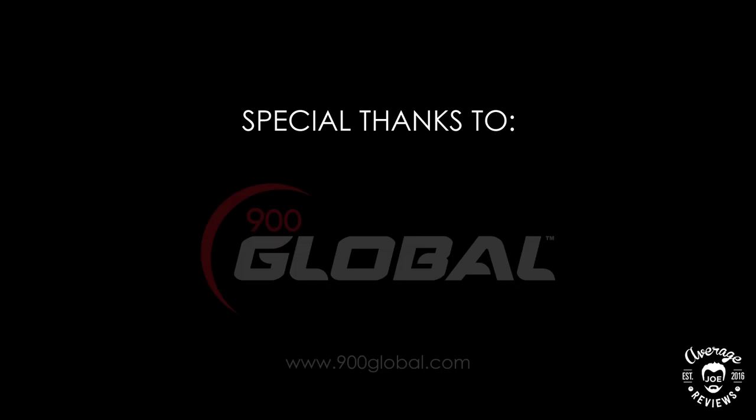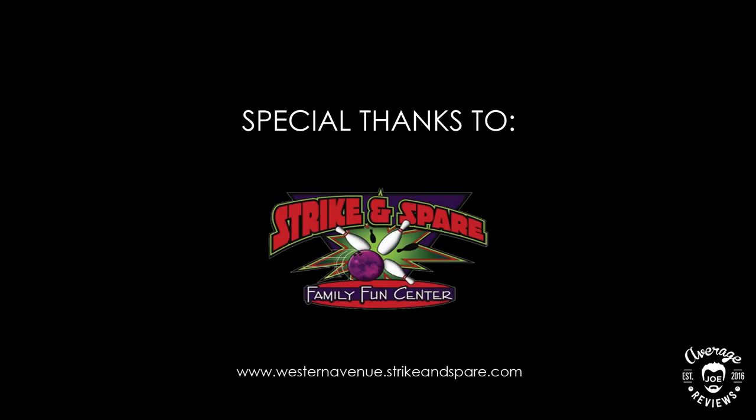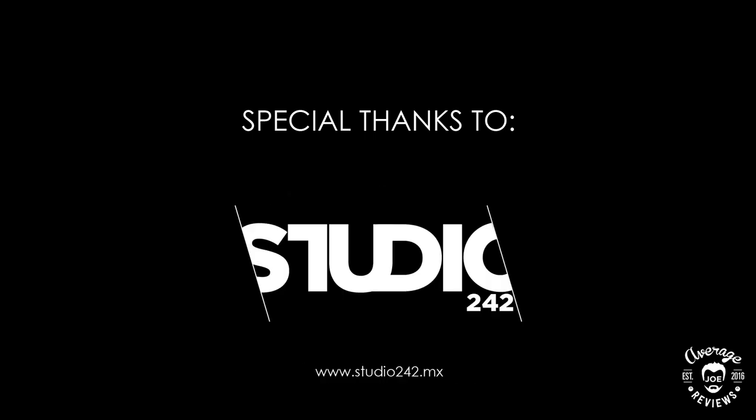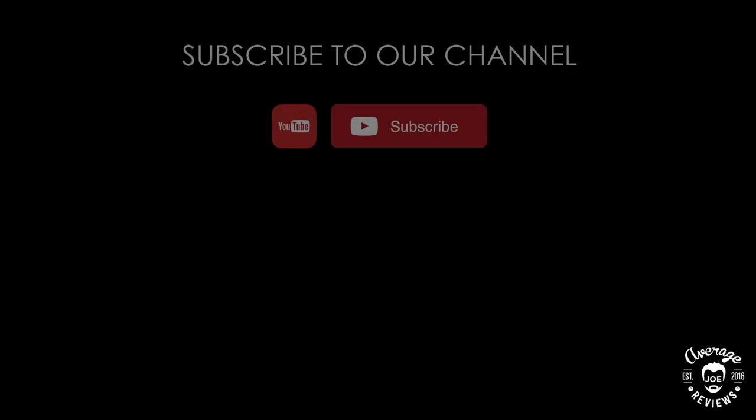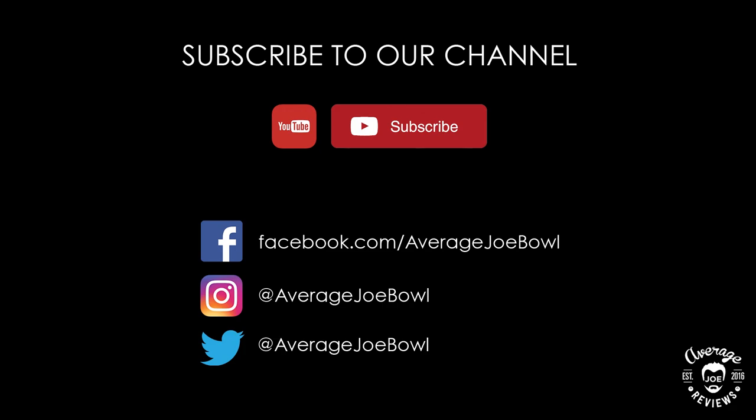Special thanks to 900 Global, McCorvey's Bowling World, Western Avenue Strike and Spare, and Studio 242. Don't forget to subscribe to our channel to get updates when new reviews are uploaded, and please follow us on Facebook, Instagram, and Twitter.